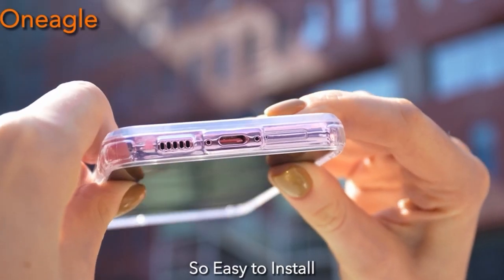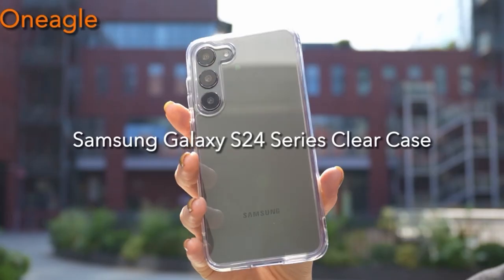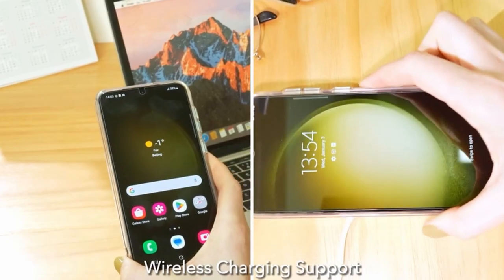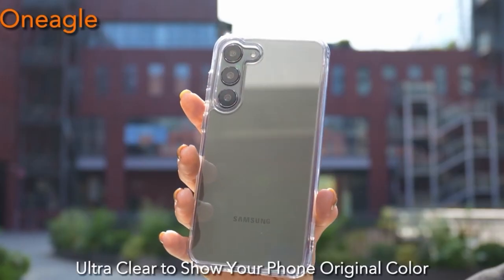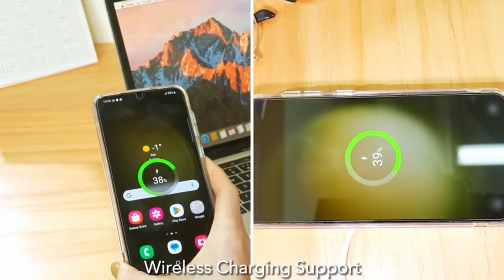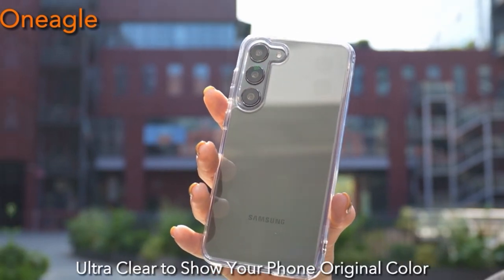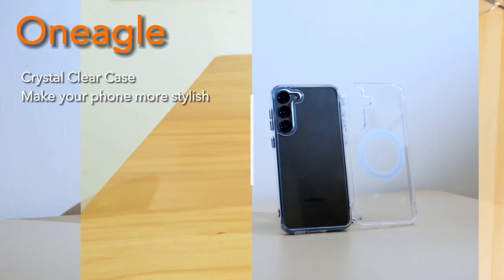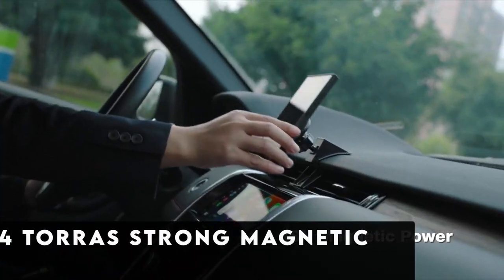Beyond aesthetics, this case offers robust protection with a three-layer protective frame featuring upgraded X-Shock airbags at the corners, reducing drop impact by over 96% and passing rigorous MIL-STD-810-G5 16.6 drop tests. With thoughtful details like a 2.5mm camera protection lip and a 1.5mm screen lip, your Galaxy S24 Ultra remains safeguarded from scratches without compromising functionality. Plus, enjoy the convenience of wireless charging compatibility, making Uneagle the ultimate choice for discerning Samsung Galaxy S24 Ultra owners.